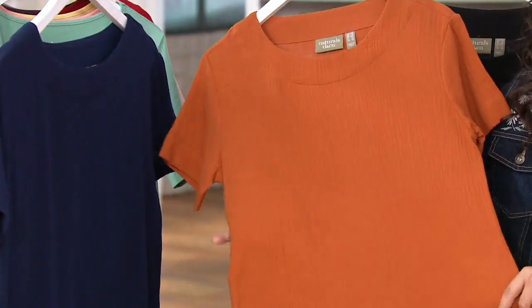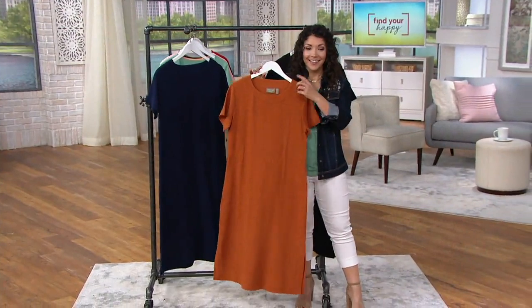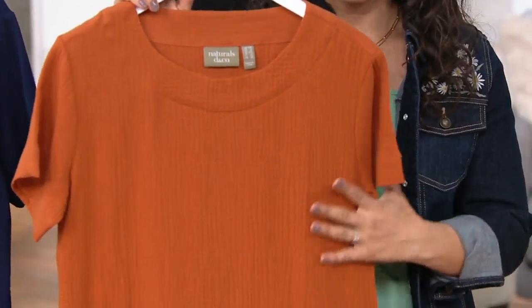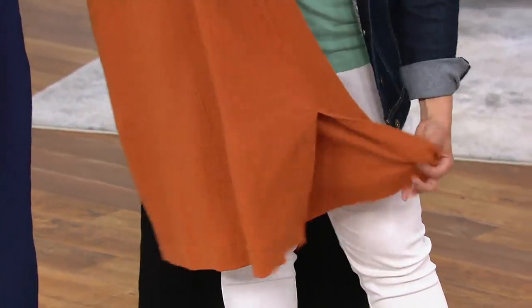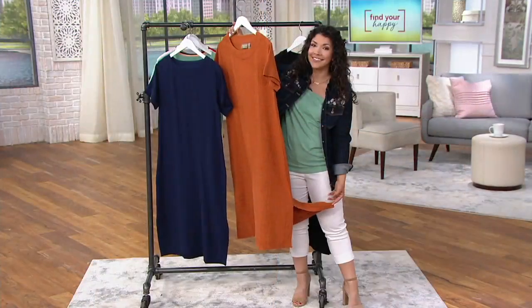It has a really nice hand to it. At its core, it's a nice rounded neckline with a little bit of a banded detail — a t-shirt silhouette, column style dress with a little bit of a slit at the bottom. That not only gives you ease of wearing but also just looks so high-end.